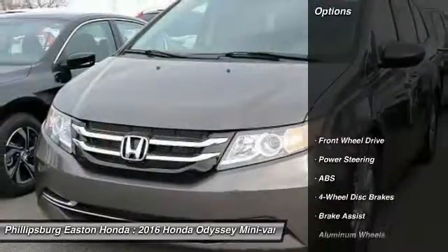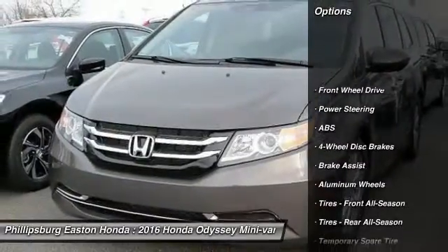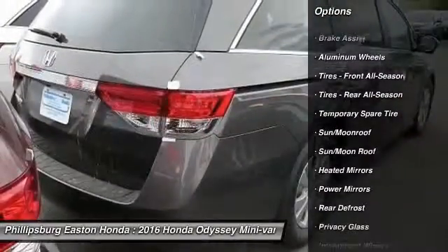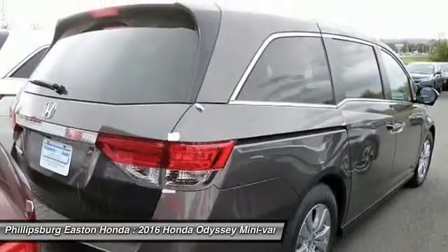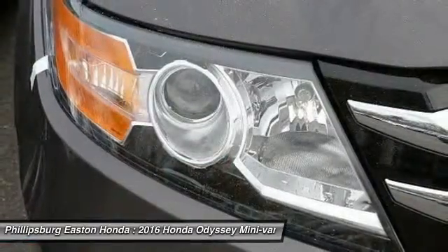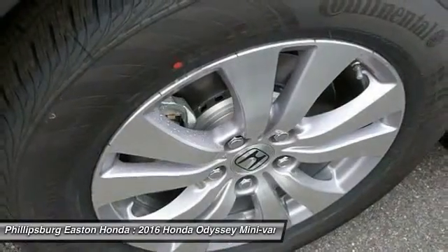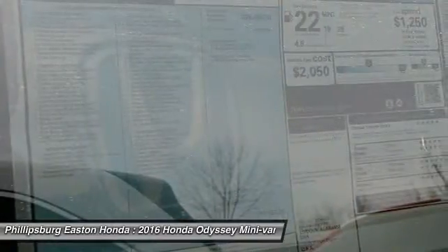Here are some of this vehicle's great options: power lift gate, lane departure warning, stability control, traction control, steering wheel audio controls, keyless entry, power passenger seat, backup camera, anti-lock braking system, Bluetooth.